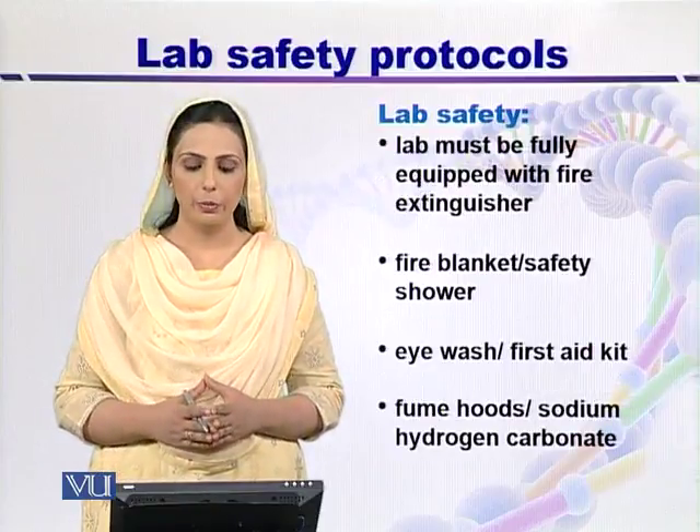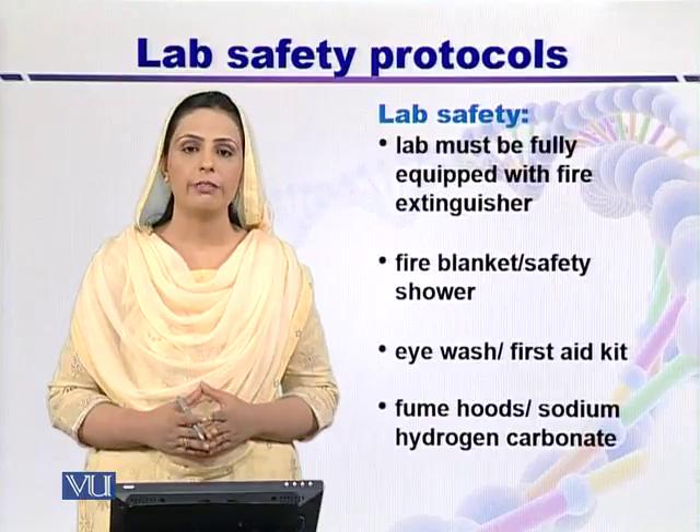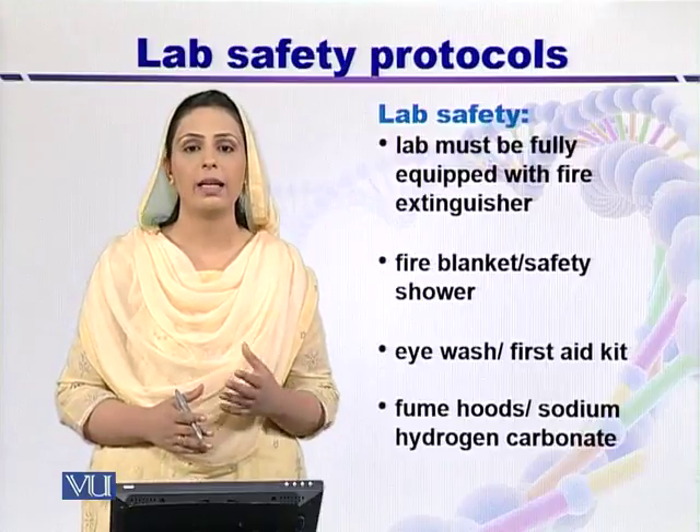The lab must be fully equipped with lab safety equipment, which includes fire extinguishers. Fire extinguishers should be present outside every lab.